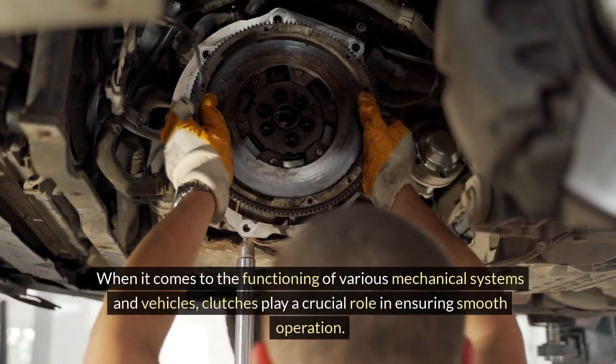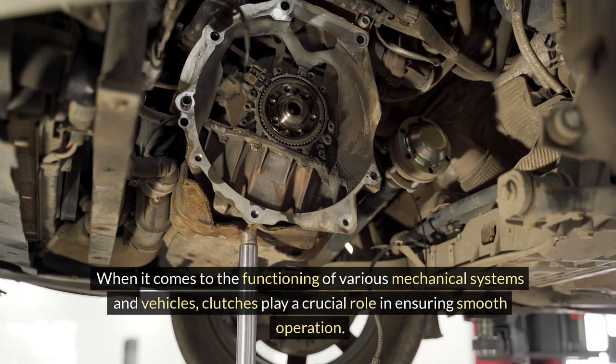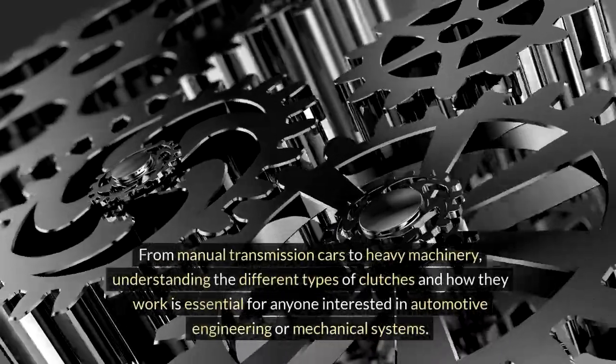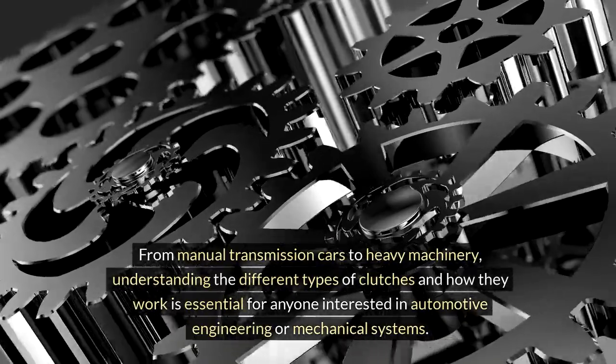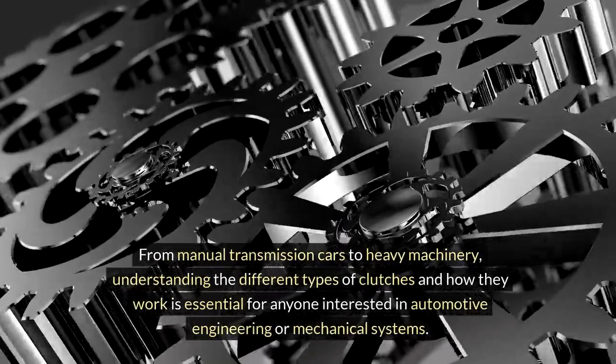When it comes to the functioning of various mechanical systems and vehicles, clutches play a crucial role in ensuring smooth operation. From manual transmission cars to heavy machinery, understanding the different types of clutches and how they work is essential for anyone interested in automotive engineering or mechanical systems.